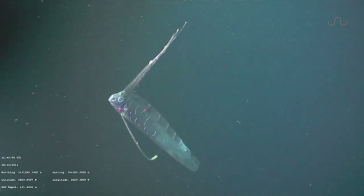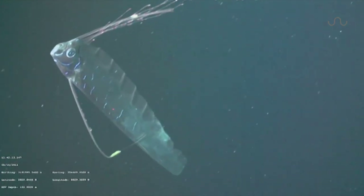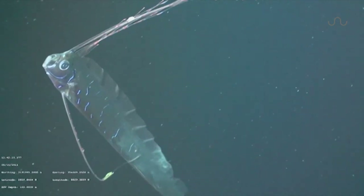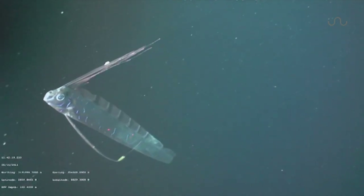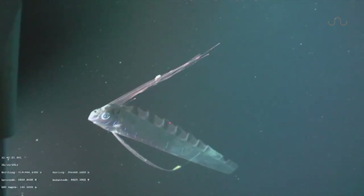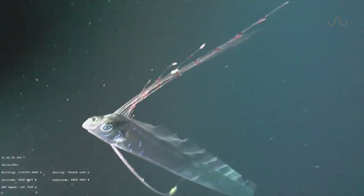The moving red dots seen here are from a pair of laser scalers attached to the ROV, which were used to produce estimates of its length. It is a relatively small one at only 2.5 meters, or 8 feet long.